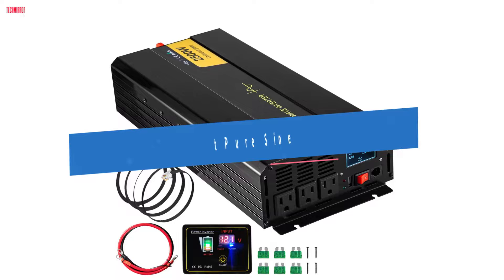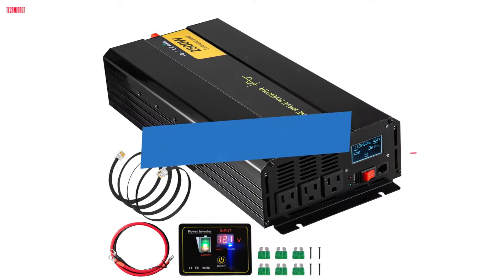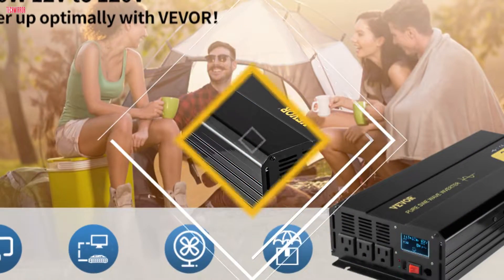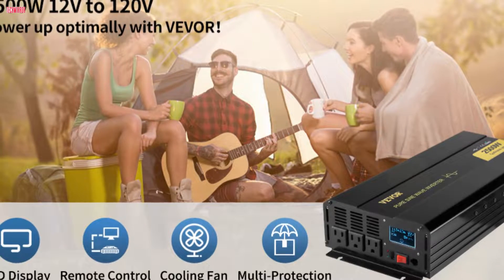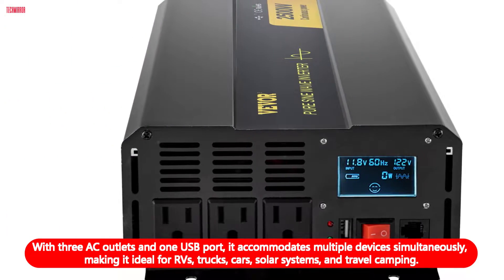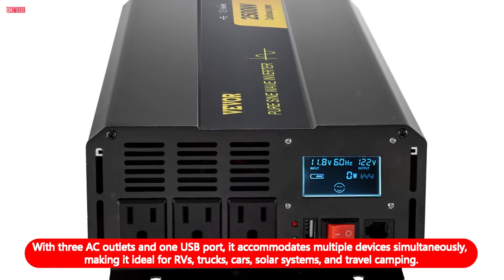Number three: the Vever pure sine wave inverter stands out as a reliable powerhouse, providing 2500-watt continuous output power with a 5000-watt surge capability. Converting 12-volt DC to 120-volt AC, it ensures consistent and stable power supply for a variety of applications. With three AC outlets and one USB port, it accommodates multiple devices simultaneously.